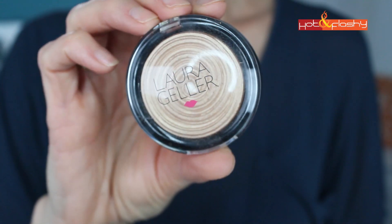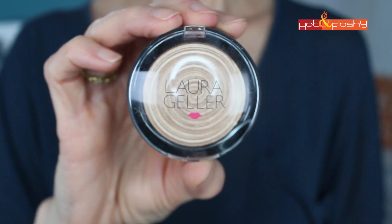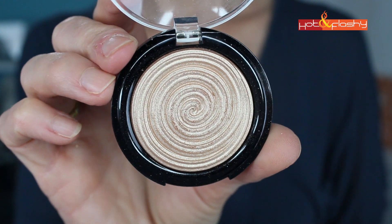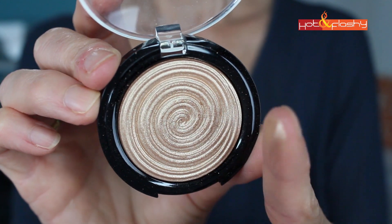Then I was looking for a powder highlighter, so I picked up the Baked Gelato Swirl Laura Geller Highlighter in Gilded Honey. It's just such a beautiful gold color — I didn't want something with big pieces of glitter in it. I used that one on this cheek and I'm really enjoying this highlighter. I think it's just gorgeous — such a beautiful, warm, glowy color. I'm kind of in love with this product right now. The other cheek highlight came out of the eyeshadow palette I picked up in this haul, which I'll show you next.